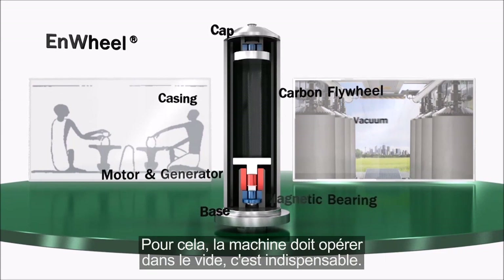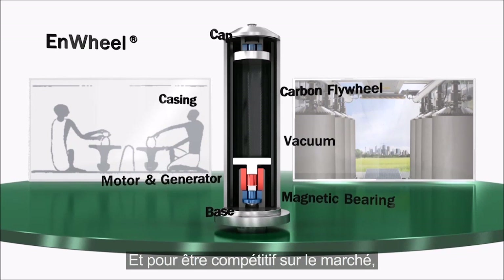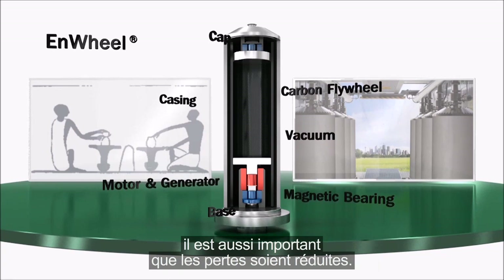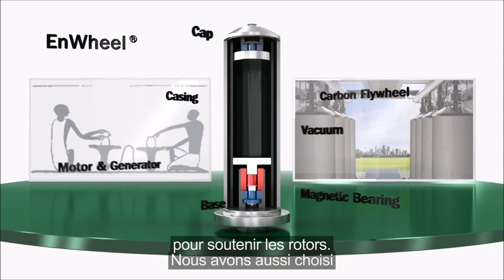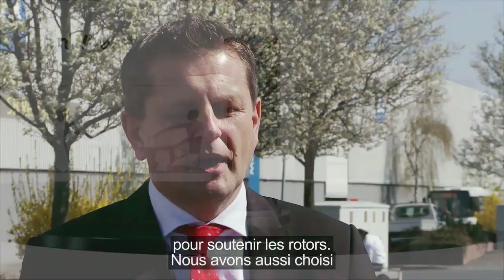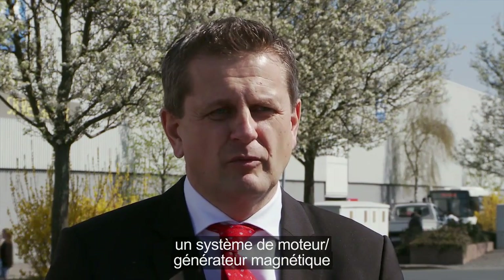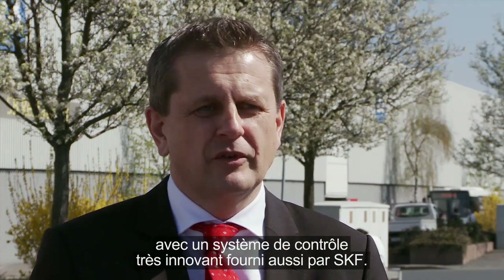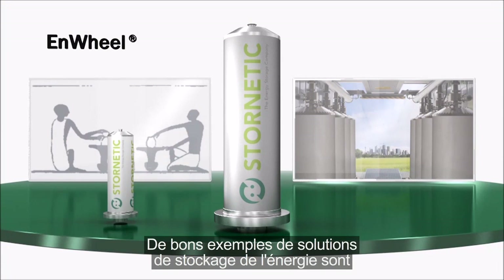The machine has to operate in vacuum — that is absolutely a must. To be sufficient for the market it is also very important that losses are reduced, so we have chosen magnetic bearings supplied by SKF to bear and support the rotors. We have also chosen a permanent magnet motor-generator system with a very innovative drive system, also supplied by SKF.